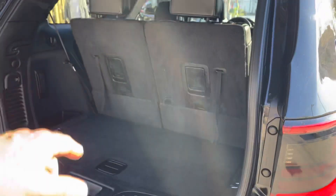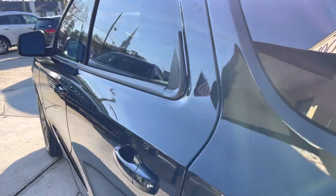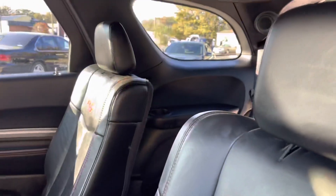It's also got a power tailgate and third row seat. Hit that button right there. On the inside, this one's got the captain's row seats in the second row.